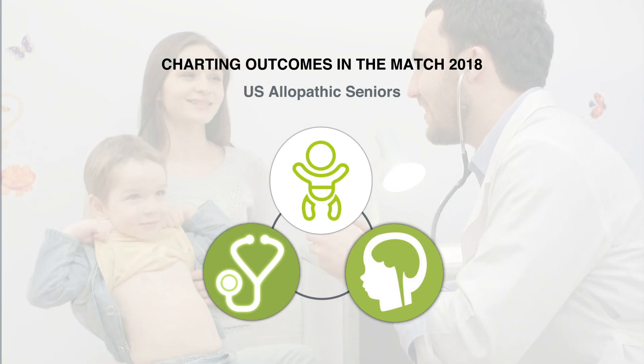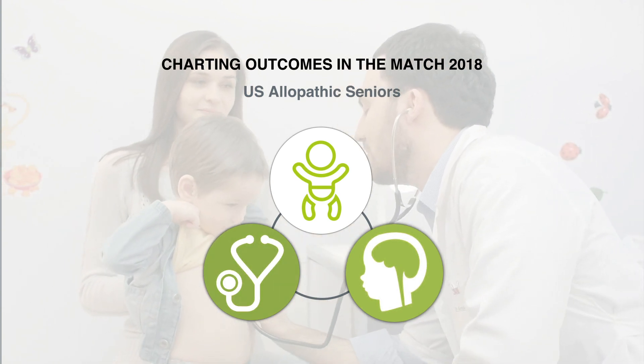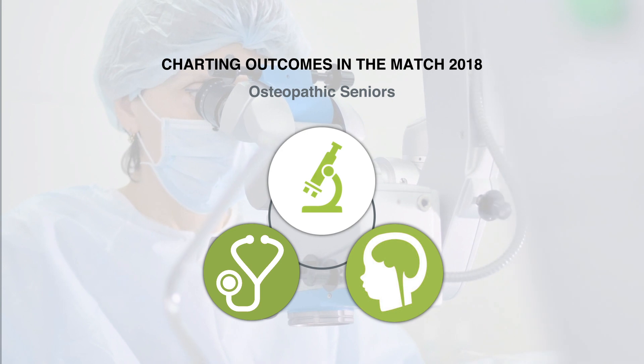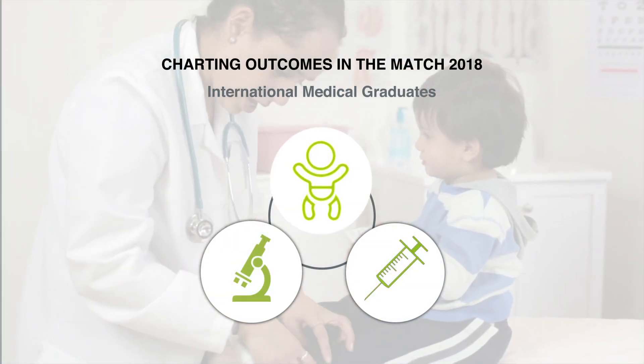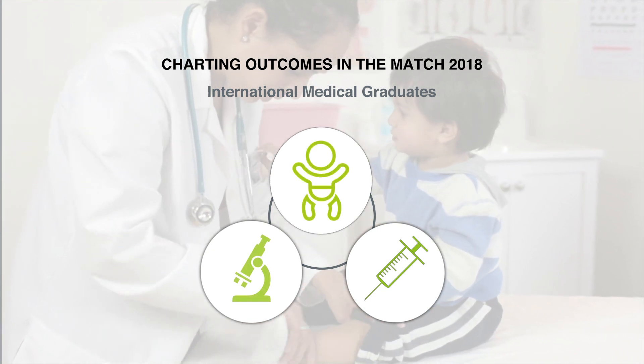Here are some highlights. For US allopathic seniors, the highest percentage of matches in preferred specialties were pediatrics, internal medicine, and child neurology. For osteopathic seniors, the highest percentage of preferred matches were in pathology, internal medicine, and again child neurology. For international medical graduates, the highest percentage of preferred matches were in pediatrics, pathology, and anesthesiology.